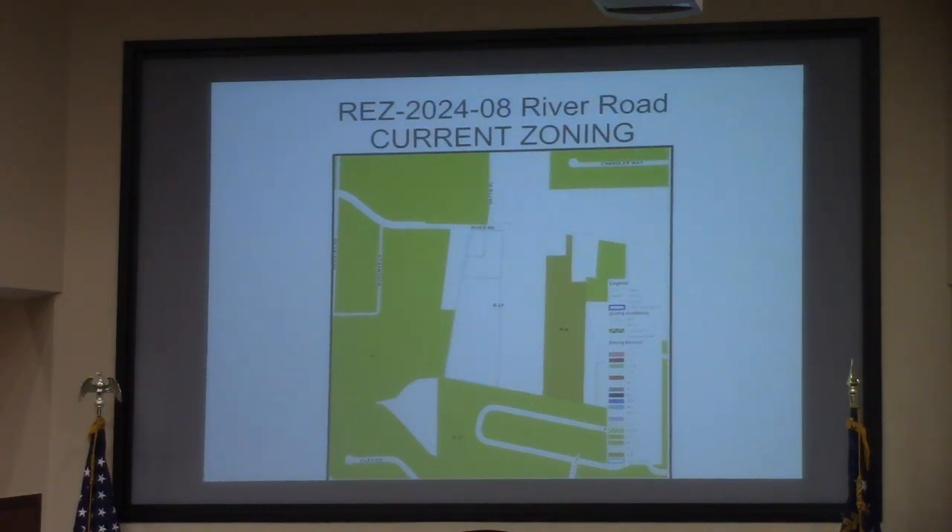Mr. Dillard, yes sir, thank you. As requested, the applicant is proposing a planned development of approximately 53 residential units, 54 total lots including green space. In 2022, you'll recall that the property was requested to go to R.A. but was ultimately denied by the Commission 3-2 at that time.